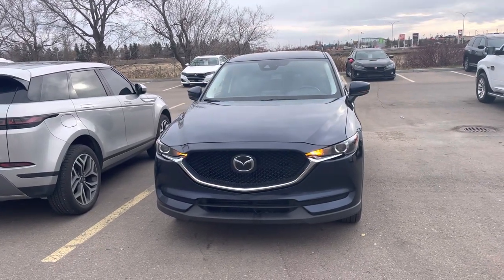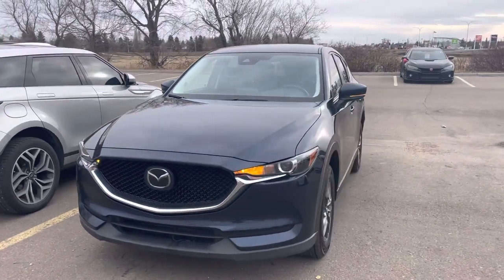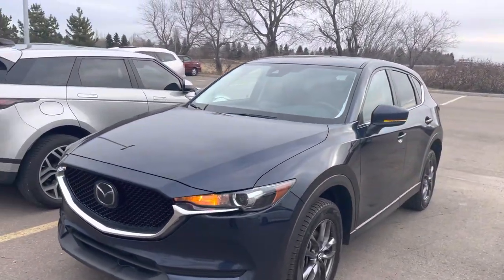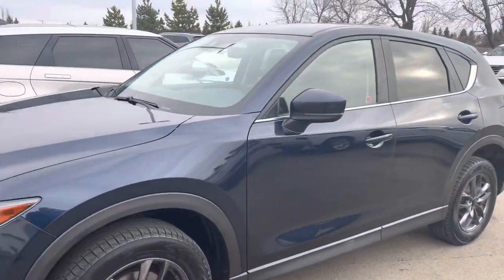Hi, this is Bob from St. Albert Honda. I wanted to do a quick walk-around video of this 2019 Mazda CX-5. This one's got 149,000 kilometers on it. It is a one-owner, accident-free vehicle.